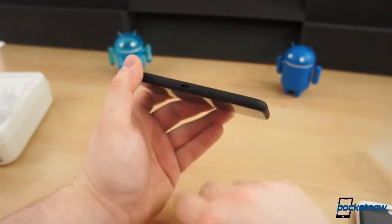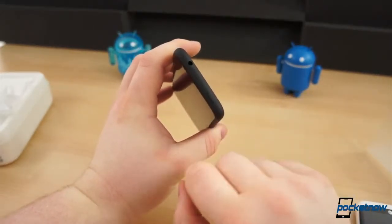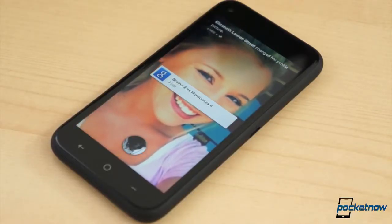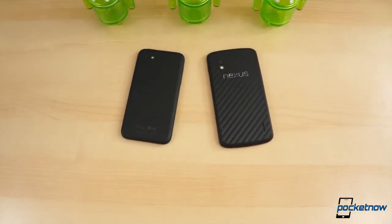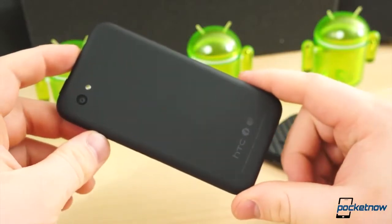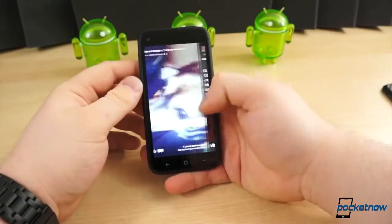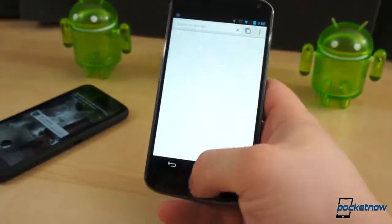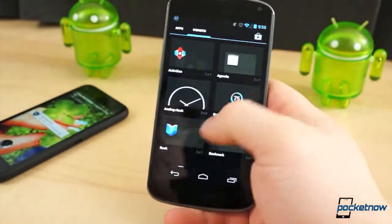Another device that isn't necessarily marketed as a stock Android device is the HTC First, mainly because there are some technical alterations at play. The HTC First is the first device to ship with Facebook Home pre-installed. The First and the Nexus 4 are geared towards starkly different consumer bases. The First was intended for those seeking a cheap smartphone solution with an extensive Facebook experience — those who don't necessarily need or want a powerful mobile phone. The Nexus 4 targets the nerdiest of Android nerds, the purists, who want to hack and mod their phone to no end.